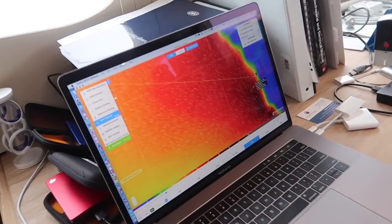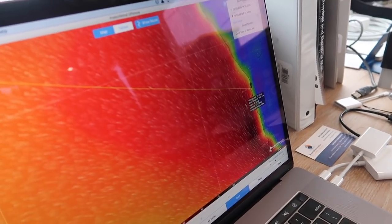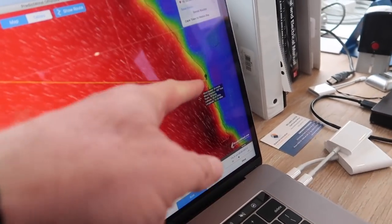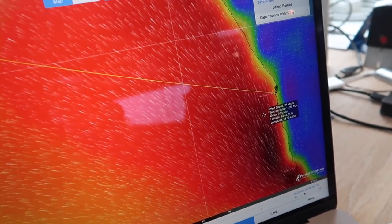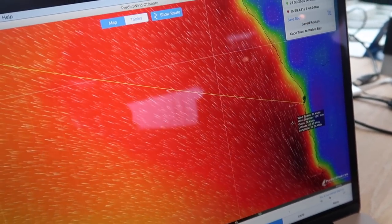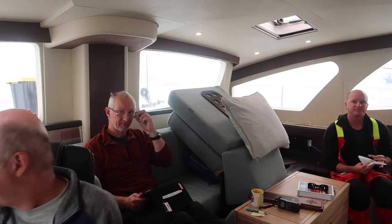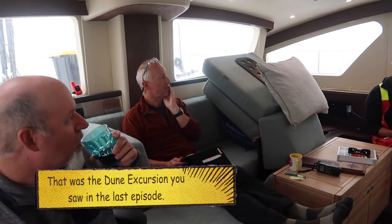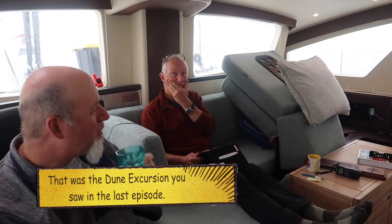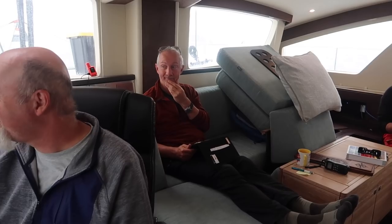Sean just pulled up Predict Wind for us. This is what we're looking at — red is bad. The yellow line would have been our path and we would have had that wind right on the beam. It would have been pretty bouncy with 40-knot gusts. So we're going to hunker down, do a little tourism. We're doing ATVs and quads tomorrow — and apparently chasing pink flamingos. Hopefully it's warmer than it is out there now.